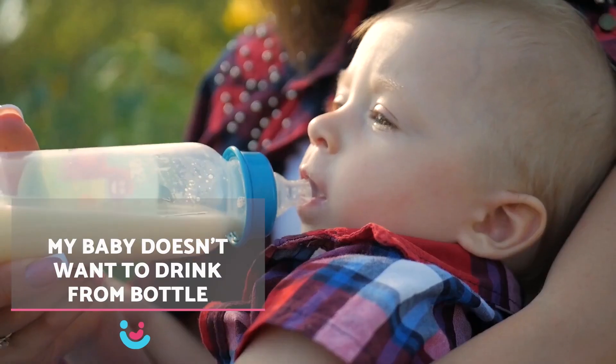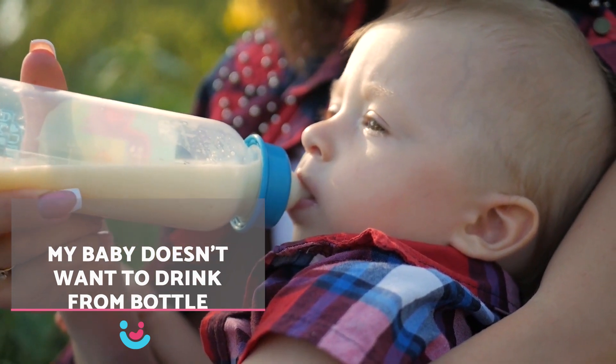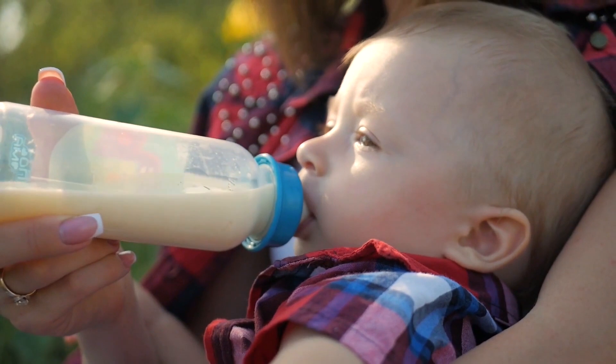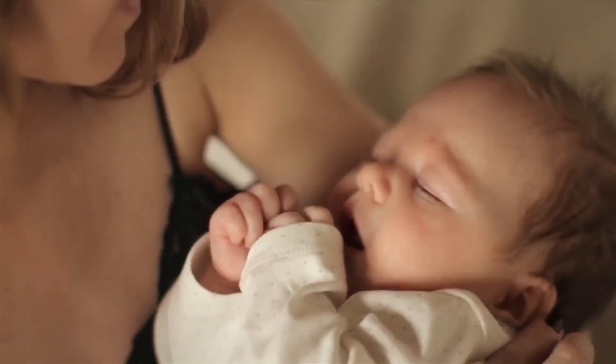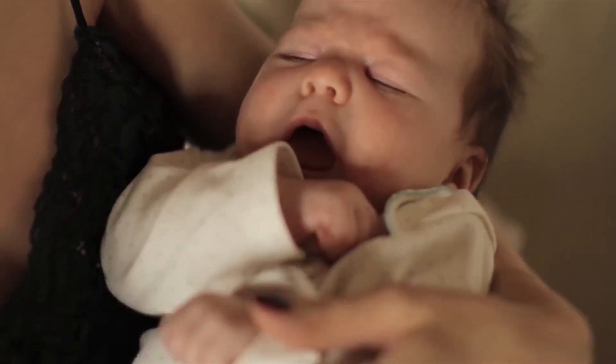Experts agree that mother's milk is the best food for the baby, as it provides immunological protection against possible infections. When a baby transitions from breastfeeding to the bottle, it involves a big change, and some babies find it harder to accept than others. In this video by All for Babies, we will explain why your baby doesn't want the bottle.